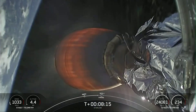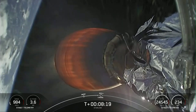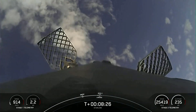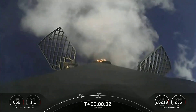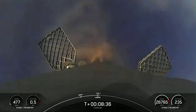Coming up, next activity for the first stage is the landing burn. And here's a good shot of the first stage — you can actually see those grid fins actively steering the vehicle. Stage one landing burn: startup of a single Merlin engine on the first stage in preparation for landing.